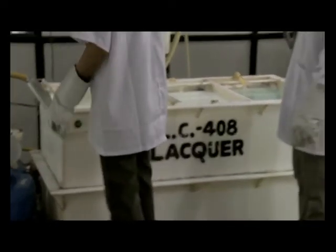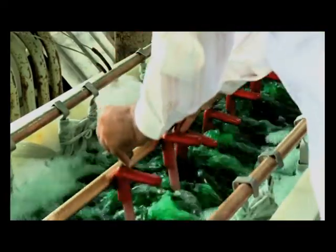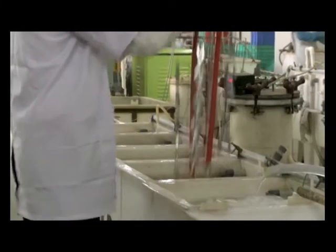Godrej uses a nanotechnology lacquering process — the first of its kind in India — and is undertaking trial runs of a nanotech plating process which they hope to introduce soon. This technology will enhance the shelf life of handles by five times.